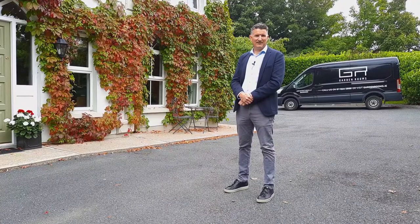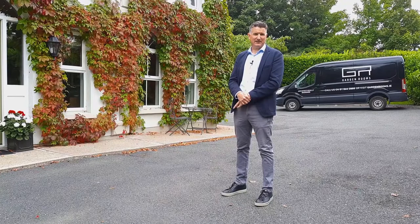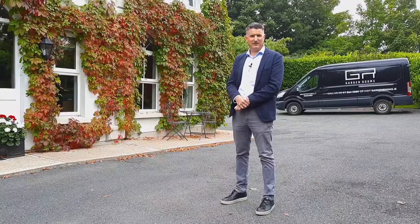Hi, John Sherry from Garden Rooms. We're so excited to be back in Carling today at Orle and Martin's country home. They asked us to build a garden room last May at the start of lockdown. We're back today to see how it looks. Why don't you come along and have a look at the back and see what you think.